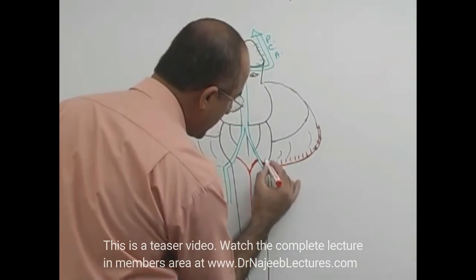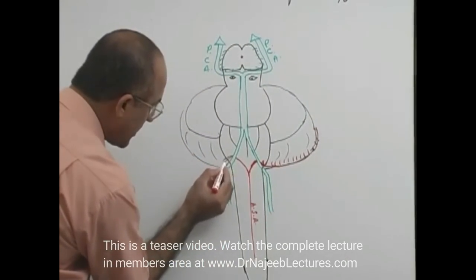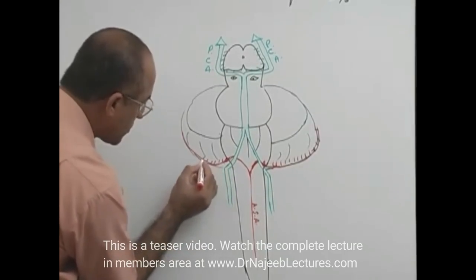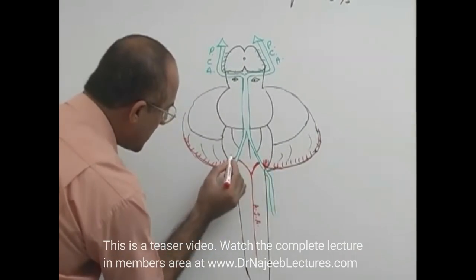Another important branch from the vertebral artery is the posterior inferior cerebellar artery, abbreviated as PICA.